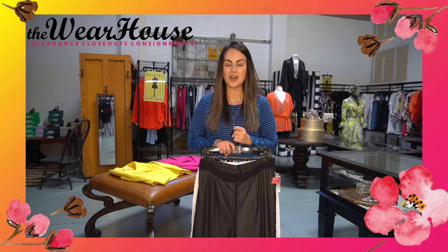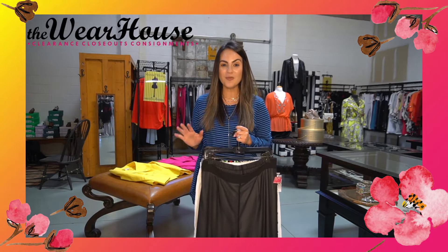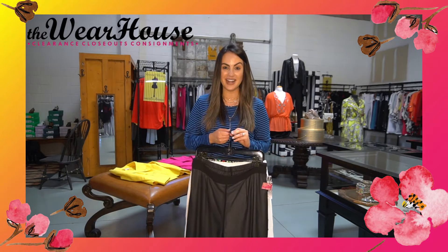So I was looking around and thought, oh my gosh, we have so many cute summer harem pants right now. And what is more comfortable than that for the summertime?